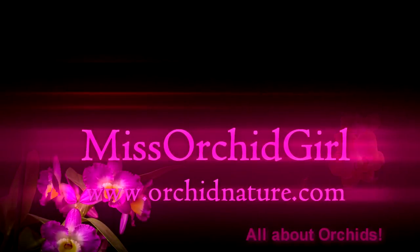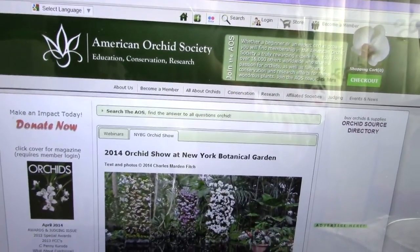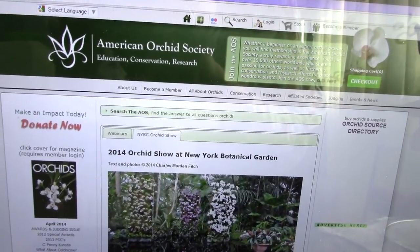Hi everyone, it's Dani from Orchid Nature. So just a quick little update today, I just want to show you something that is really nice for me.